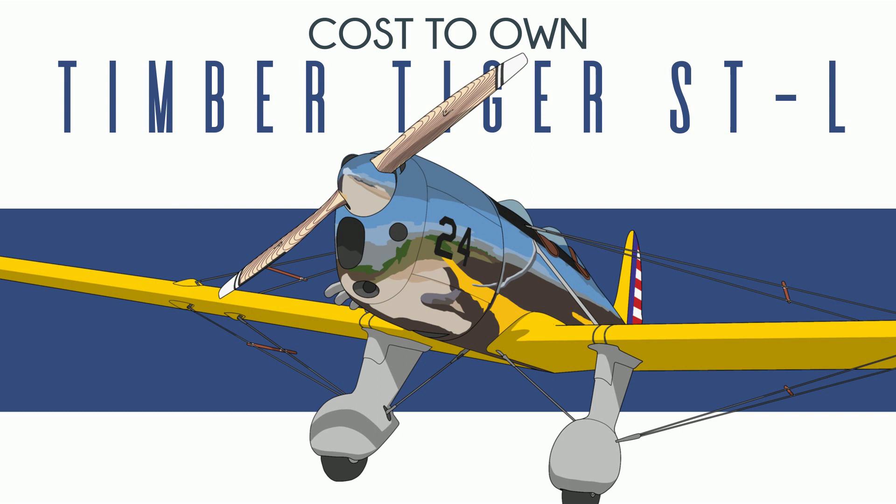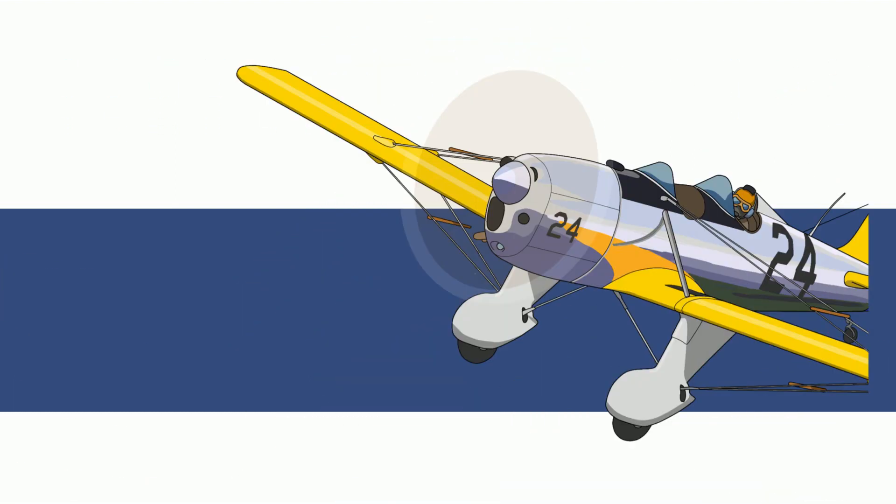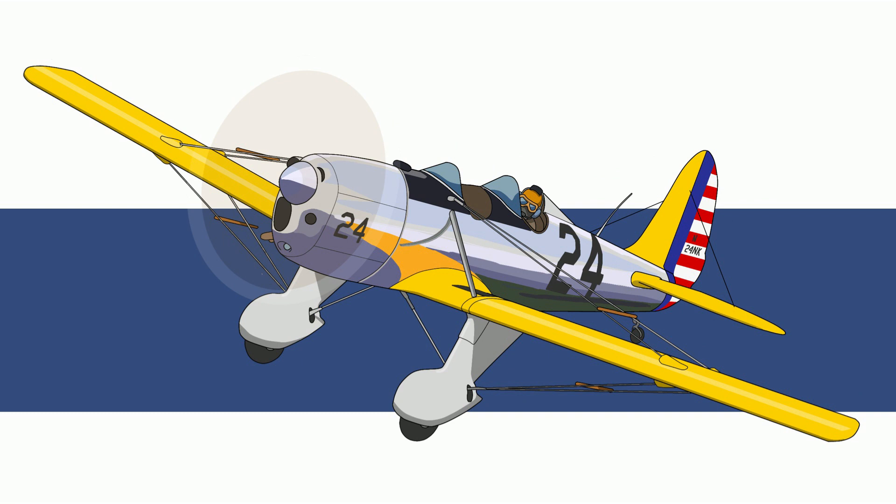There are two things I really like about this plane. First, it's gorgeous. The Timber Tiger STL, like the Ryan ST it replicates, are some of the most beautiful airplanes of any type, of all time — easily top five, possibly top three. I did my best here with the drawing, but it really doesn't do it justice. Below is a link to my friend Brooke's channel — he's a test pilot for Timber Tiger and has some nice videos of the real thing.